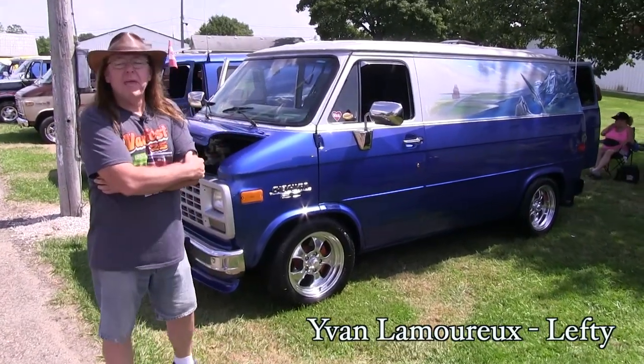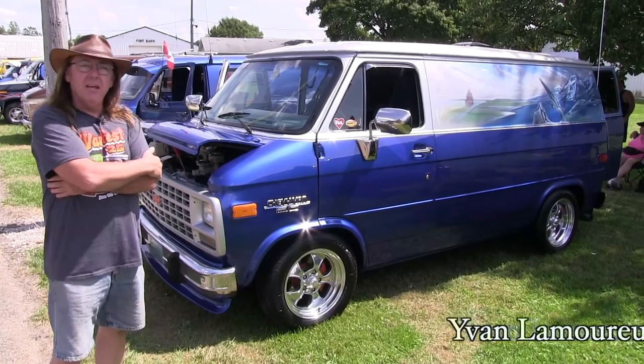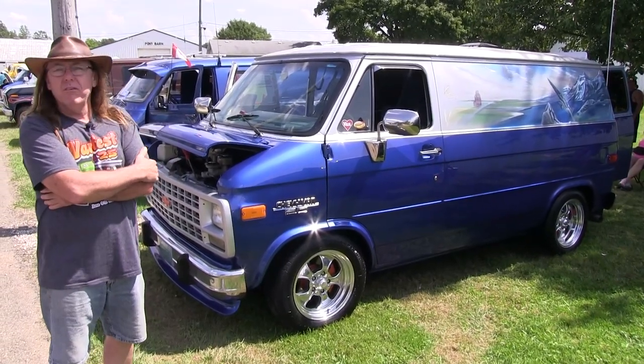Hi guys, my name is Ivan. I'm from Canada, southwestern Ontario. This is my 95 Chevy van. We've had it for about 12 years now.